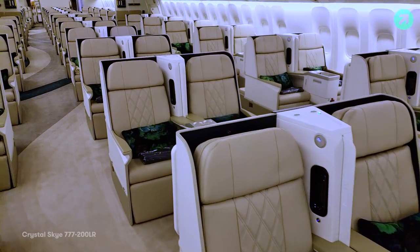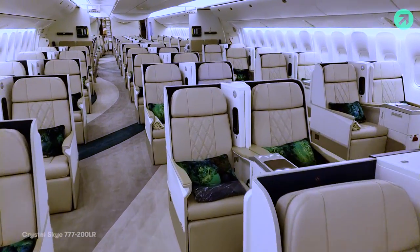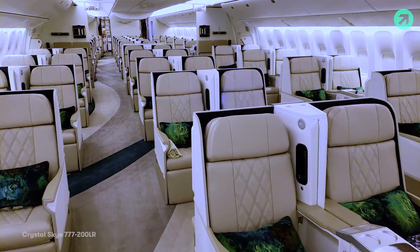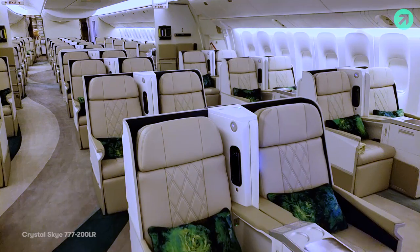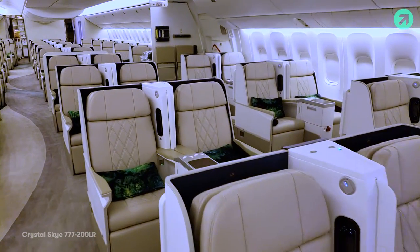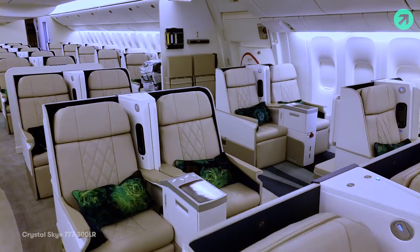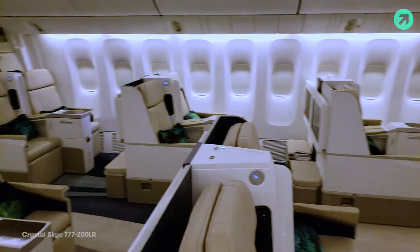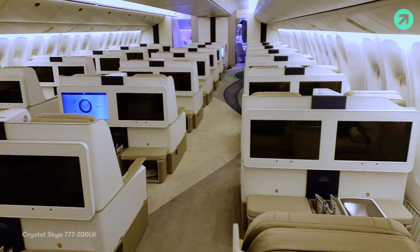The business class goes all the way to the back of the aircraft. In the back we've got a wine cellar and crew rest. The aircraft is staffed by at least 15 — in addition to pilots and flight attendants there are one or two pursers, an engineer, and then the bartender and chef as well. So this has been a quick look at Crystal Sky, the Boeing 777-200LR owned by Crystal Cruises.